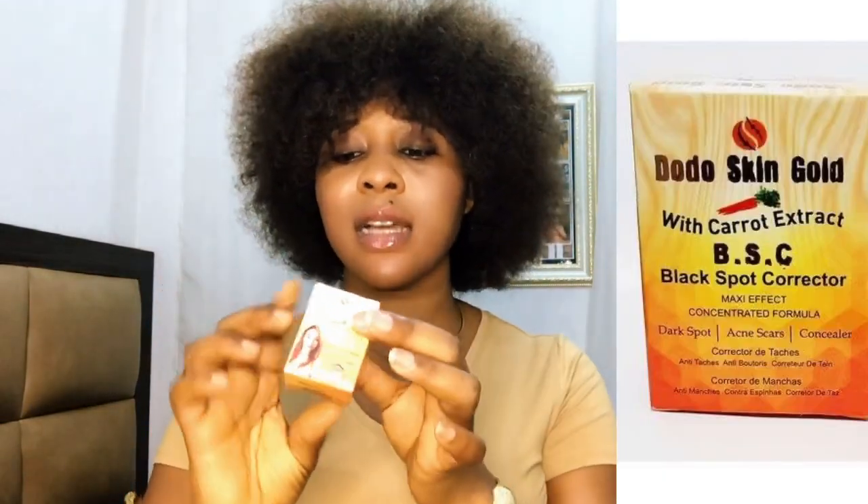Another face cream I recommend is the Dodo Skin Gold face cream with carrot extract. We already know carrot is good for the skin. My younger sister currently uses this and it has worked well for her — her face is now clearer, brighter, shinier, and softer compared to before. It helps with pimples and dark spots as well. It is sold for around 1000 to 1500 naira.